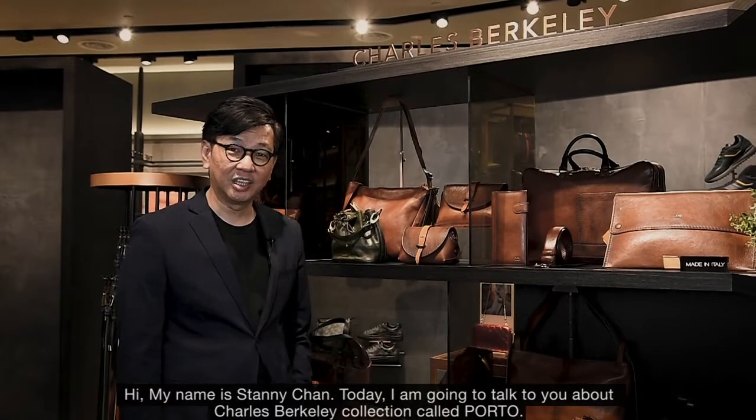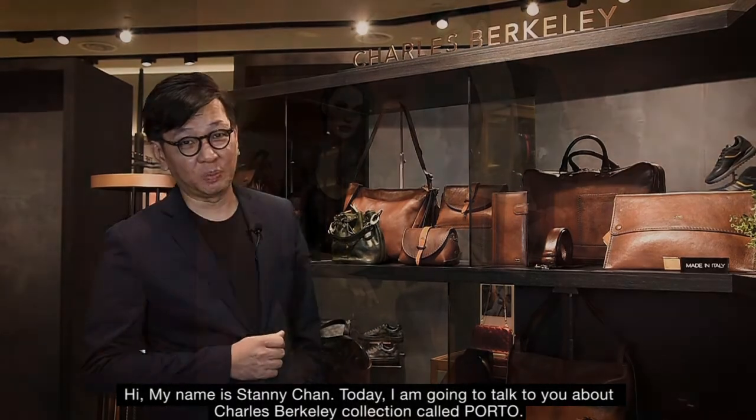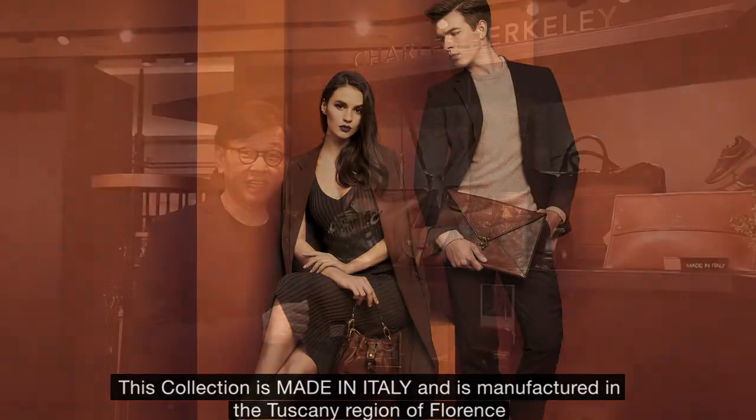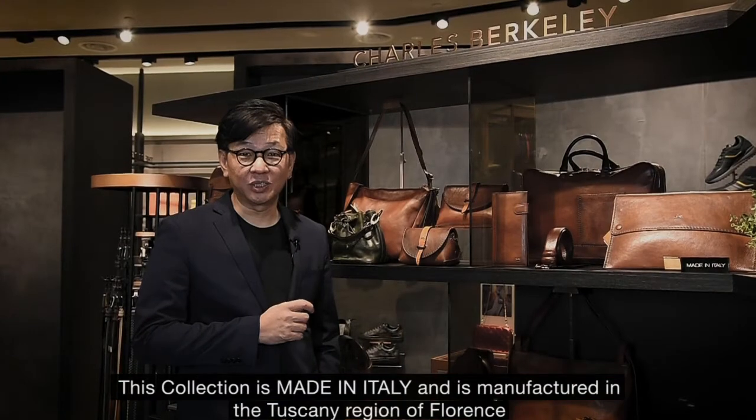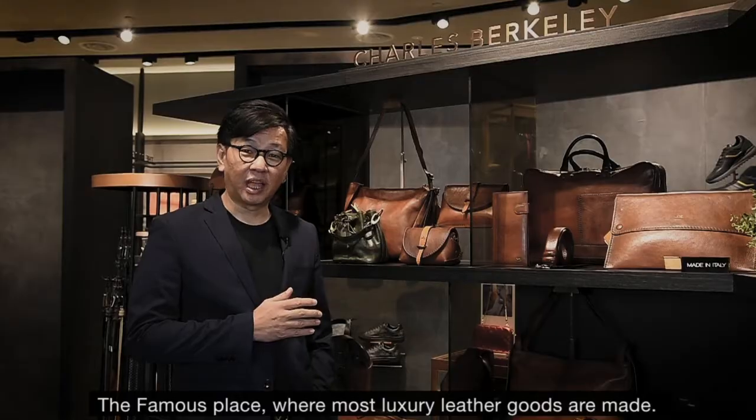Hi, my name is Teddy Chan. Today I'm going to talk to you about Charles Berkeley collection called Porto. This collection is made in Italy and is manufactured in the Tuscany region of Florence, the famous place where all luxury goods are made.